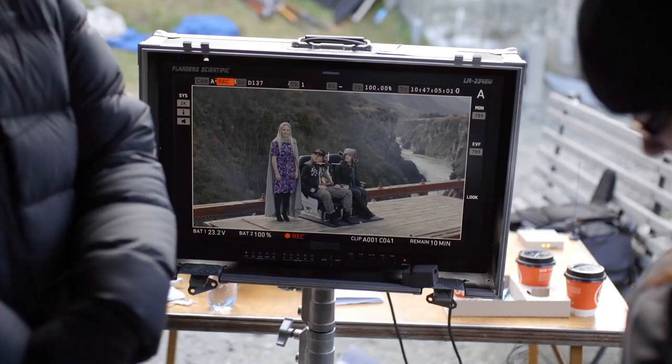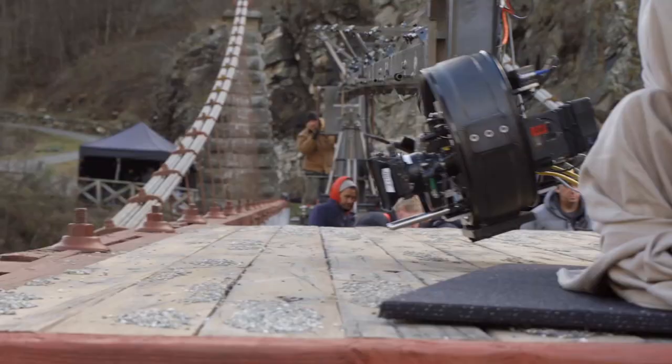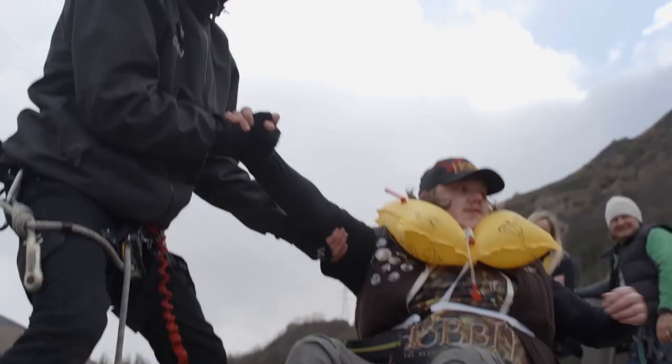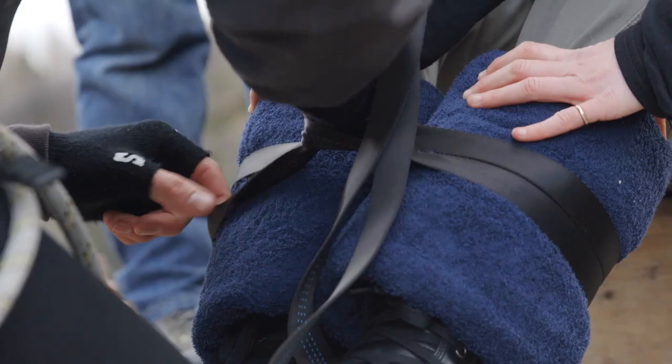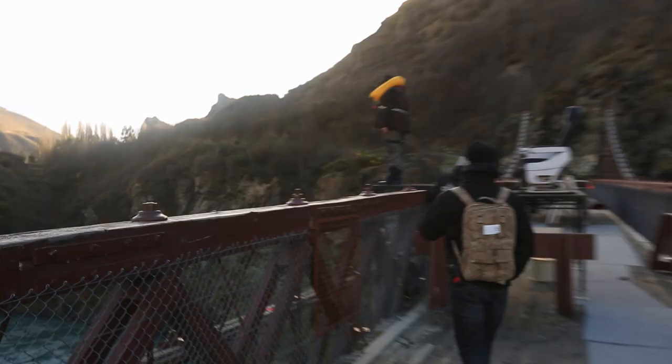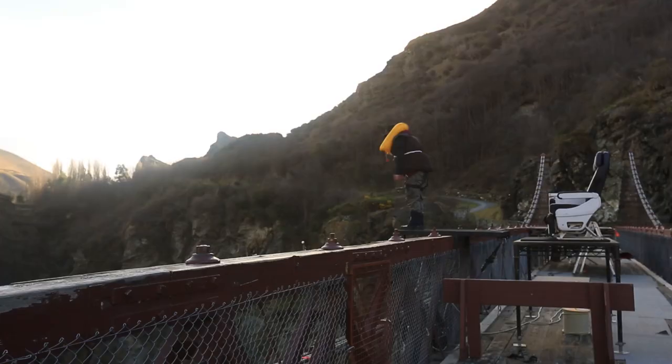We're here on the Kawarau River bungee bridge, working alongside the first commercial bungee operation in the world. There's an element of the unknown — he hasn't done bungee before and I'm sure there'll be first-time jitters. I'm just a bit worried that I'm going to forget to tuck my chin. I'm just going to look at the water and then break my face. Four, two, one, go!